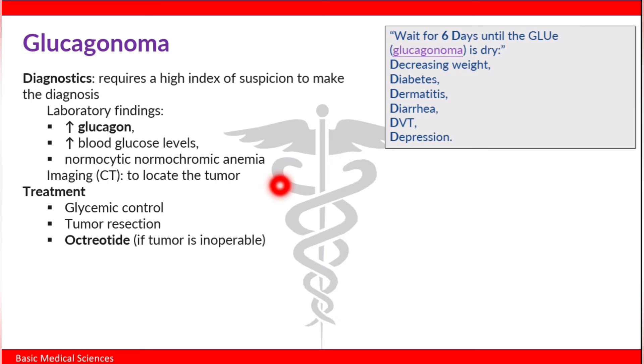Treatment of glucagonoma includes glycemic control, tumor resection, and if the tumor is inoperable, the somatostatin analog octreotide.